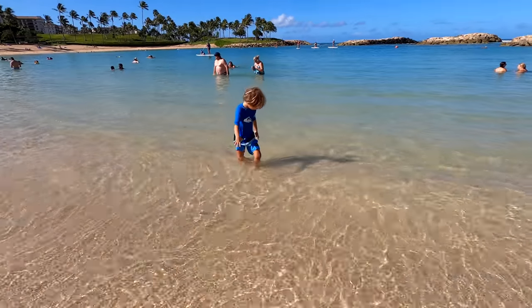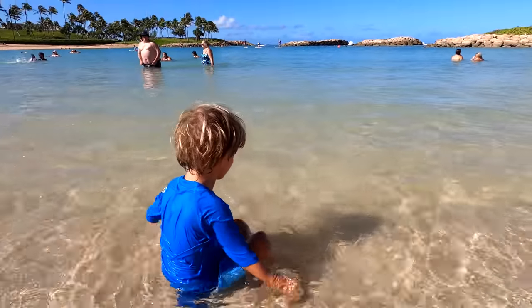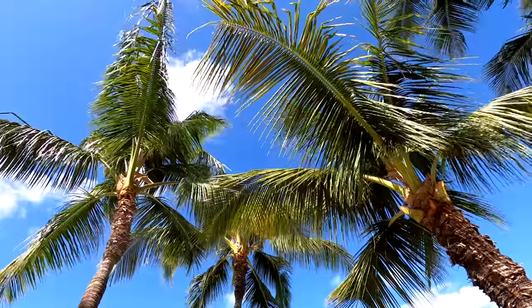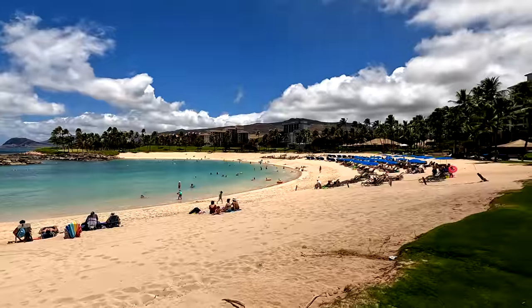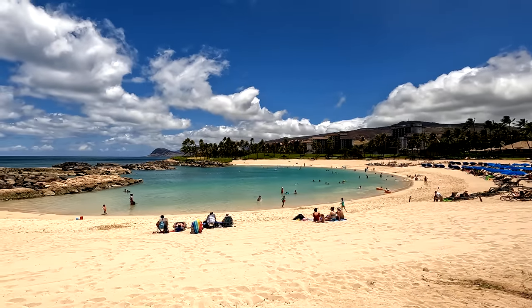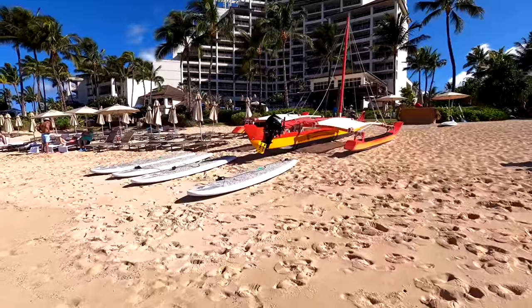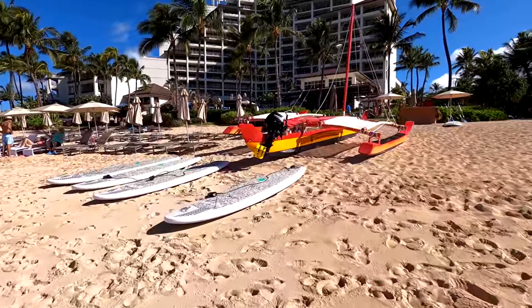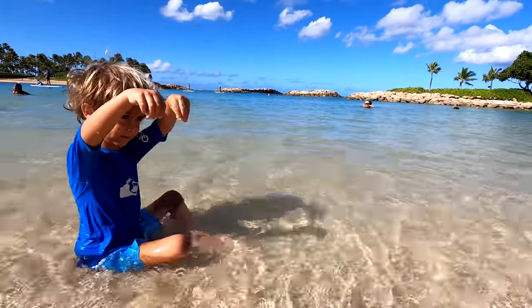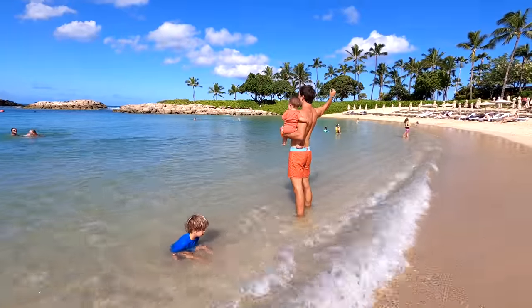Let's jump right to it — who is Ko'olina right for? On Oahu you've got three main resort areas: Turtle Bay, Waikiki, and here in Ko'olina. We find that Ko'olina is best for families who just want to relax, want a nice calm beach at the lagoons, want to chill out at the resorts, and aren't worried about driving 45 minutes to get to activities. A lot of viewers like Ko'olina either for spending four solid days here or using it as a launch pad to go out and do a few activities.